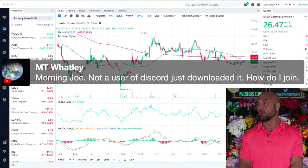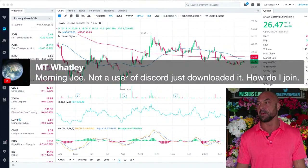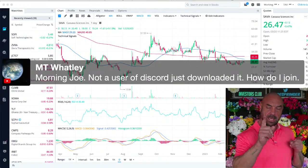Someone just downloaded Discord and asks how to join. Send me an email — reply to one of the emails I sent you — and I'll send you the newest Discord link so you can join.